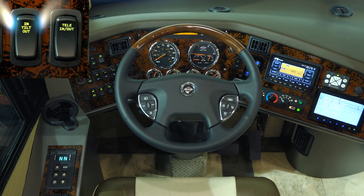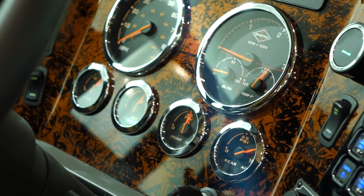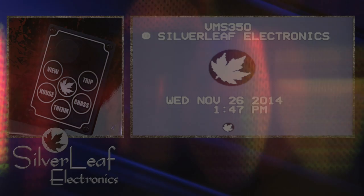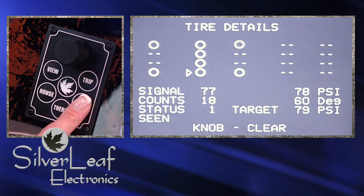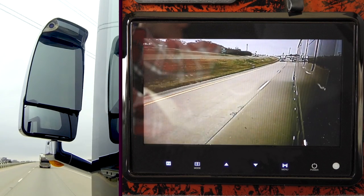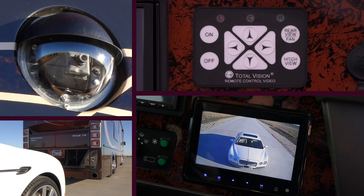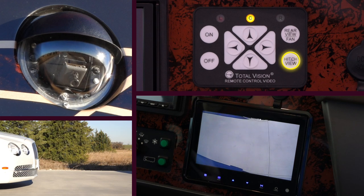The Realm also features a power tilt and telescoping wheel, custom painted dash panels, a touch screen navigation system with driver and passenger side monitors, and a silver leaf driver's information center where the driver can monitor many of the Realm's functions at the touch of a button. Integrated side-view cameras along with a power rear-view camera provide optimal visibility in transit. The adjustable power rear-view camera also provides supreme confidence when parking or backing the motorcoach, with pan and tilt control and a one-button hitch view.